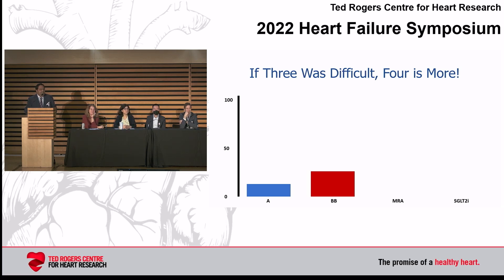Dr. Hussain: 'I've been very impressed with the literature on rapid up-titration and I've tried to implement it. I can achieve all four therapies in three months, three visits. It takes clinic staff and my availability — but I believe it can be done. I can't do any faster than that.'